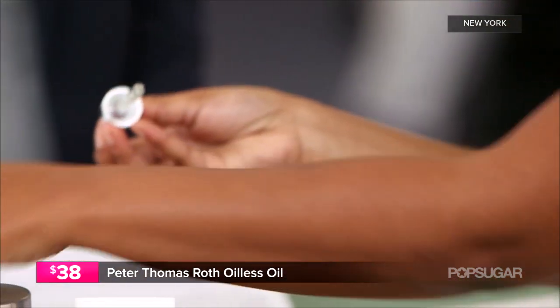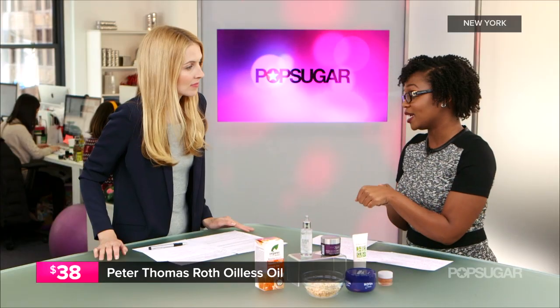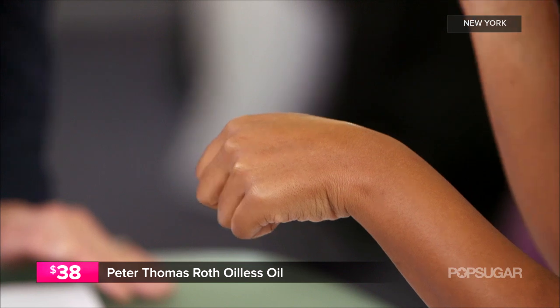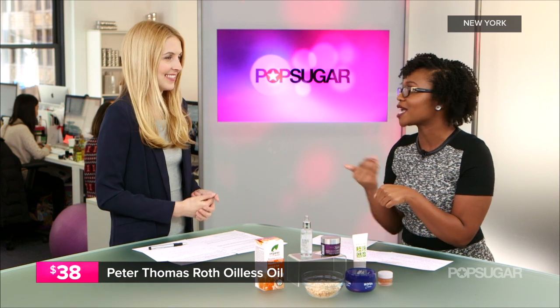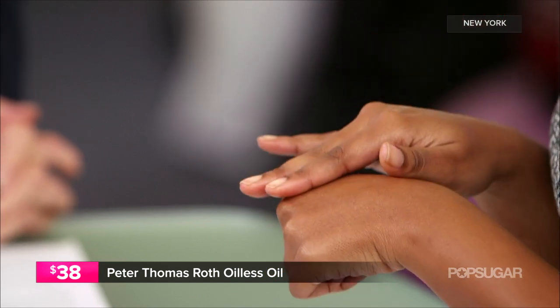It's Peter Thomas Roth. It's an oil-less oil and it's 100% squalene. The squalene is like an oil but it absorbs almost immediately and it's actually found naturally in your skin, but it slowly deteriorates as we age so you want to replenish this as much as possible. It's really light and it's great as a primer before your makeup.